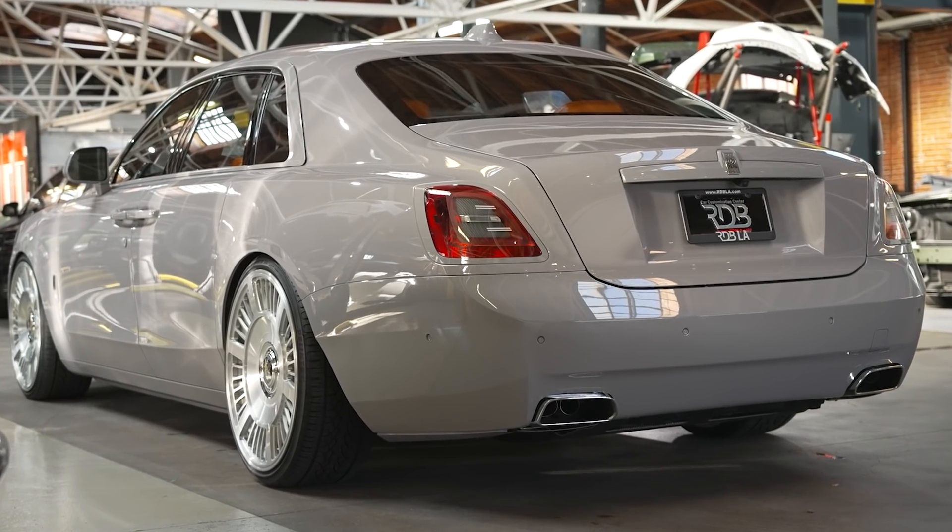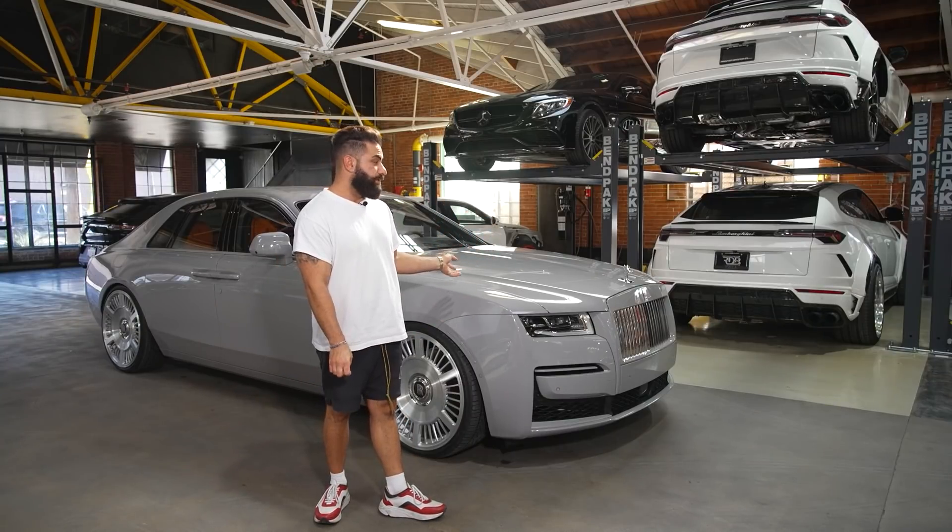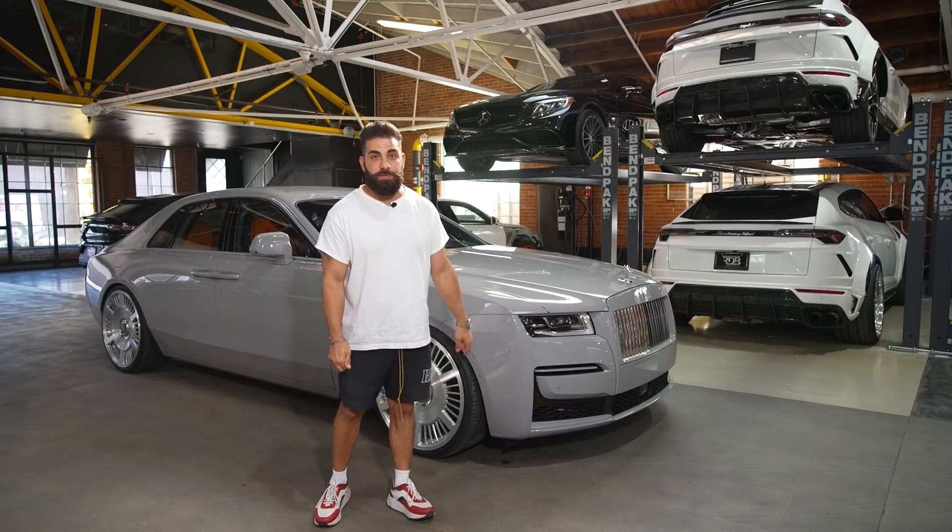Some other trims on the back too, and that made this Rolls-Royce Ghost even better. It floats on these wheels and drives amazingly well — this is one of the most beautiful Ghosts I've ever seen, and we have a lot more to come.